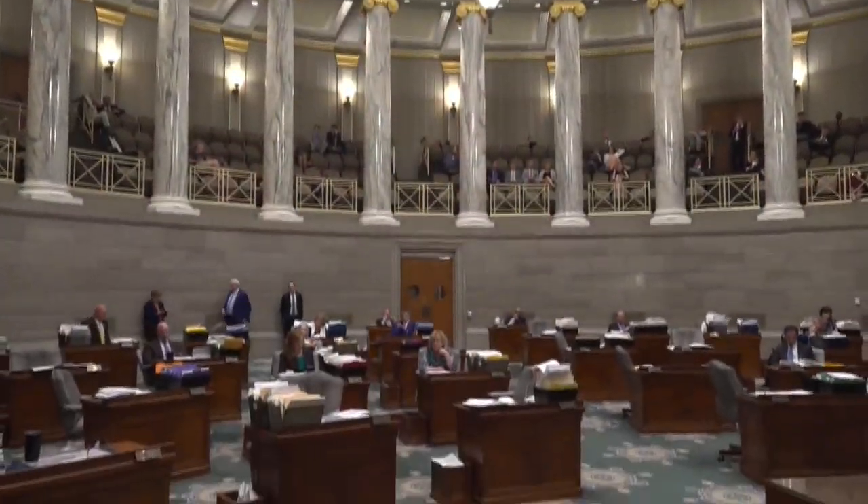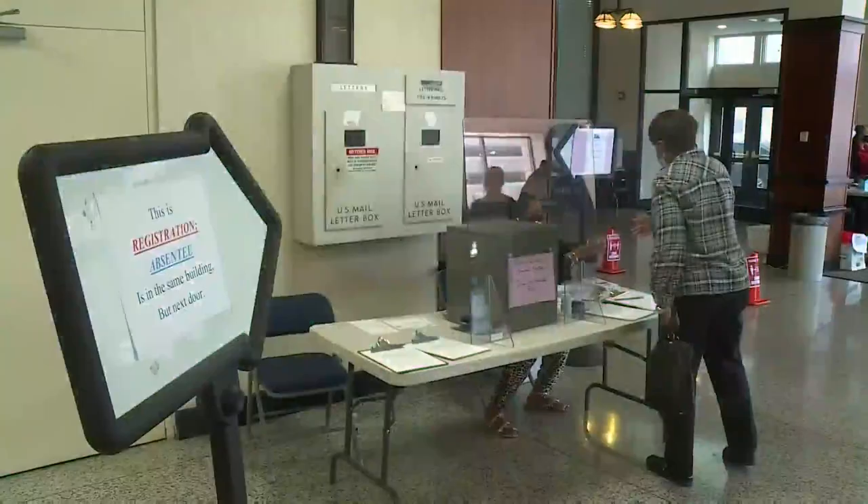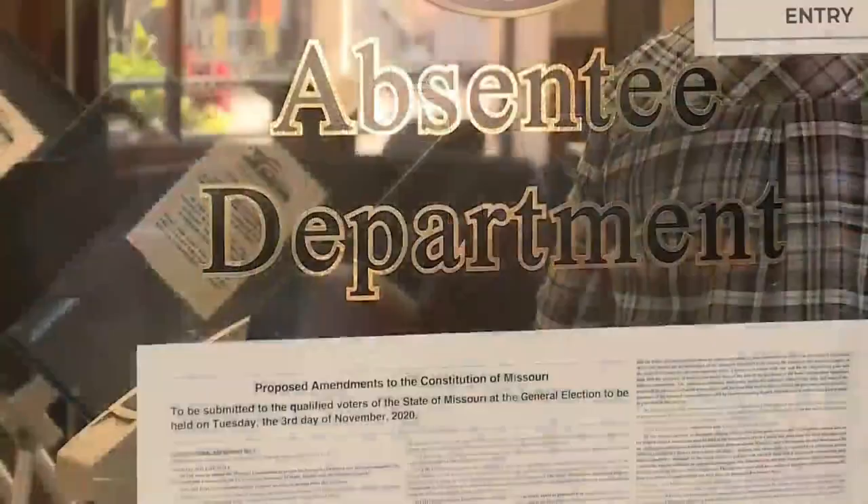Democrats in the Senate were also able to add their provision, allowing two weeks of no-excuse absentee voting. 'We knew it was a top priority, and we tried to do the very best we could without absolutely getting something horrible shoved down our throat, which was a real possibility.'